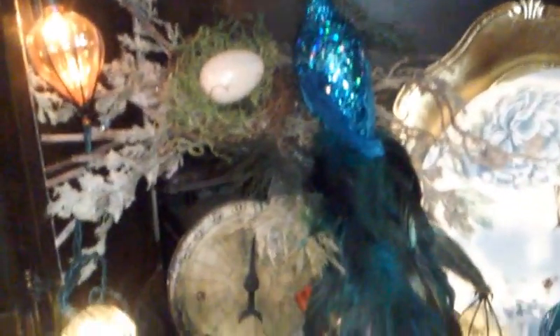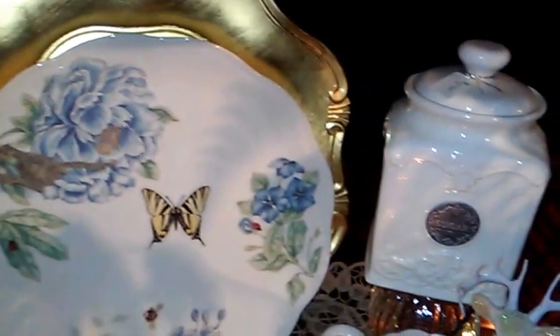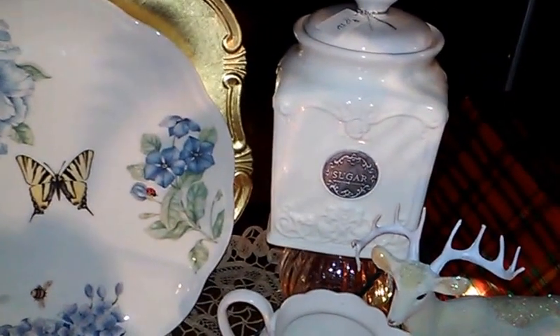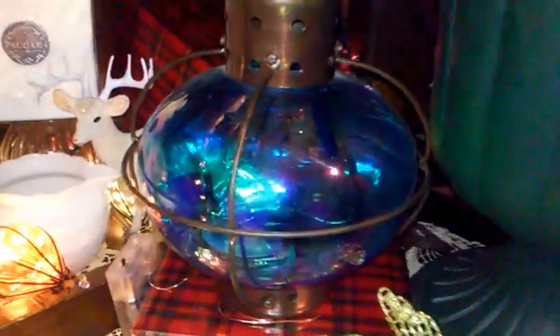And here we have another Peacock Hiding. Look at that beautiful tail. This wonderful lantern.